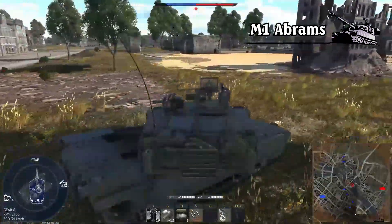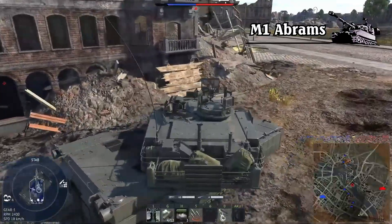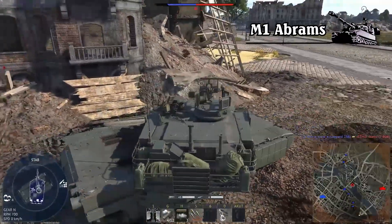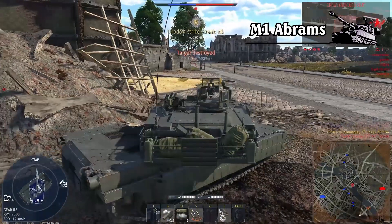However, the debate on which is better — the Abrams or Russian tanks — is still a hot topic. We do not want to compare these two tanks in a purely theoretical way. Instead, we aim to provide purely factual information about the manufacturer and related events. And now, let's join the American tank king, the M1 Abrams.